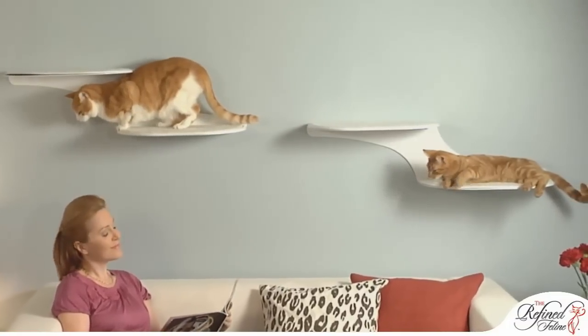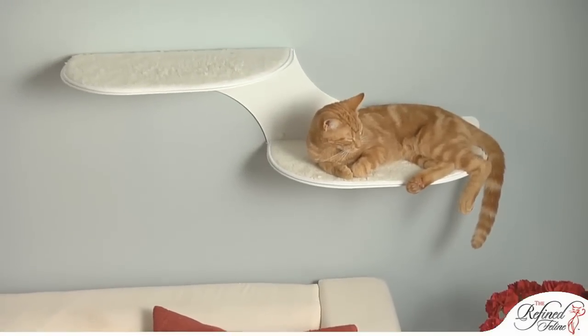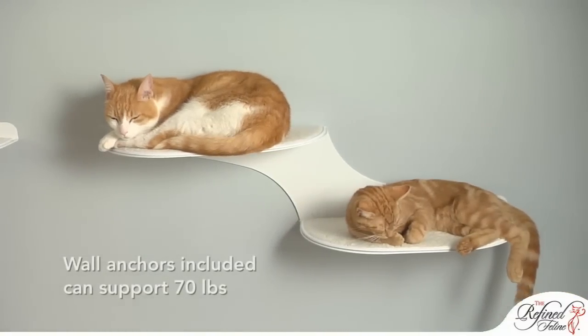The platforms are padded with a soft faux sheepskin fabric. Each cloud has two large 20 by 10 inch areas for your cats to rest. The anchor system can support up to 70 pounds.